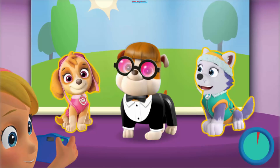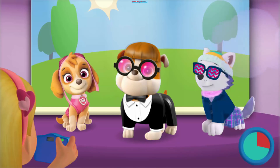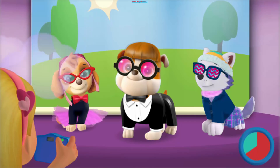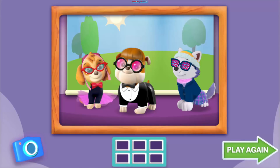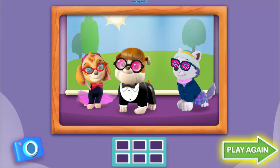Quick! Click on Skye and me to help us change outfits before the timer runs out! Style Patrol is on a roll! Click here if you want to take this picture over again! Click here to see a gallery of all your photos! Click here to play again and get another friend ready for their picture!